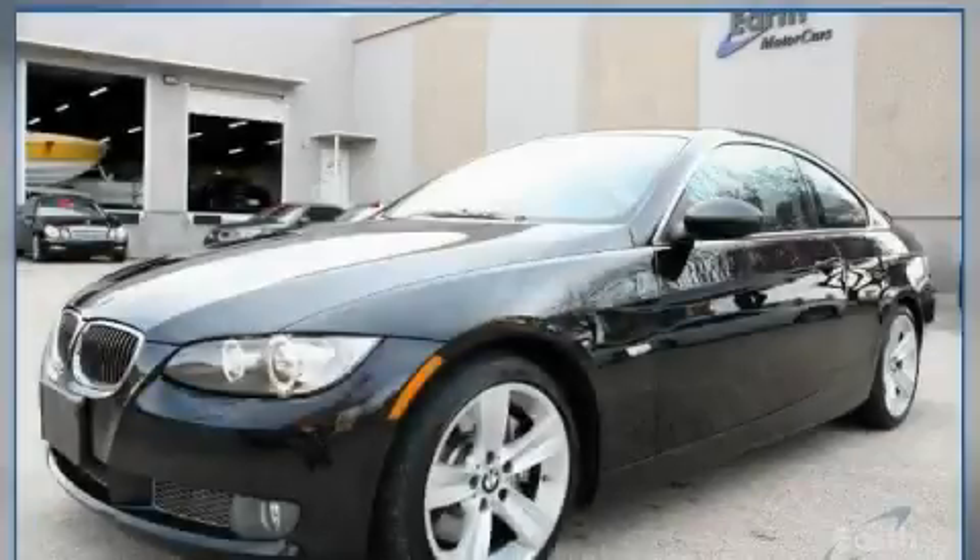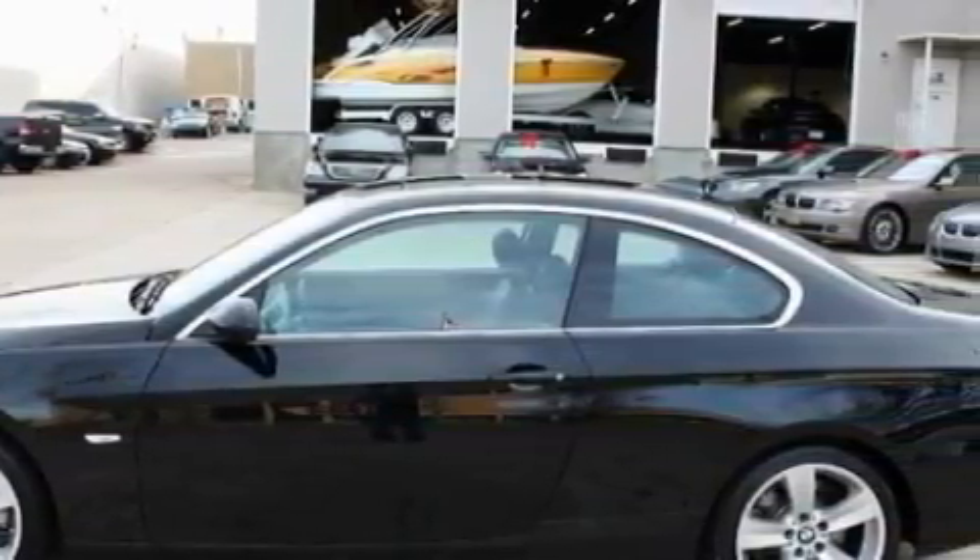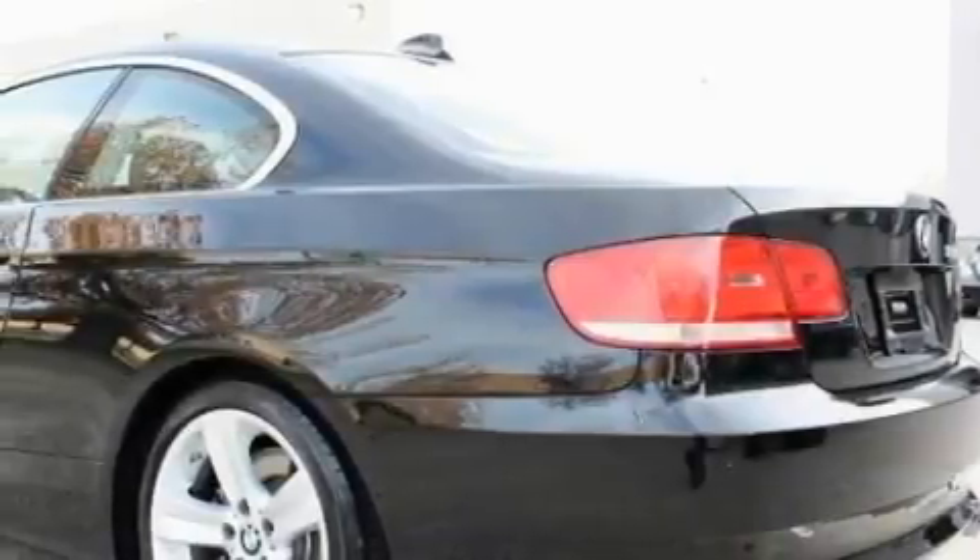This is a 2007 BMW 3 Series, with a great fit and finish. The refined 6-cylinder twin-turbocharged engine, connected to an automatic transmission, produces crisp acceleration.